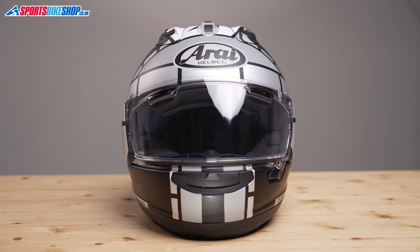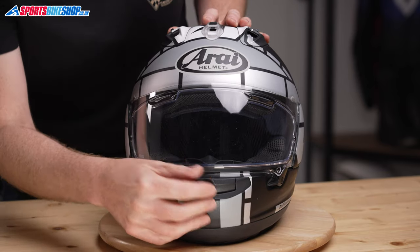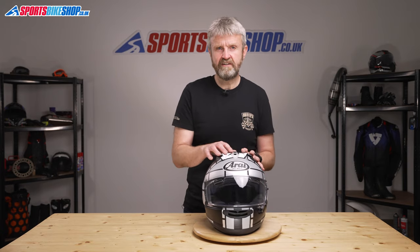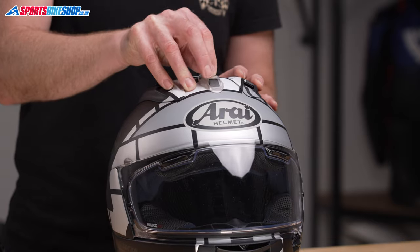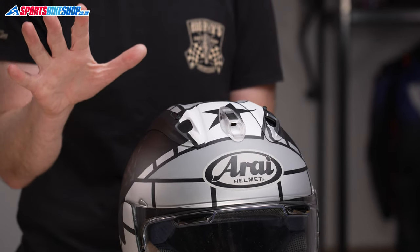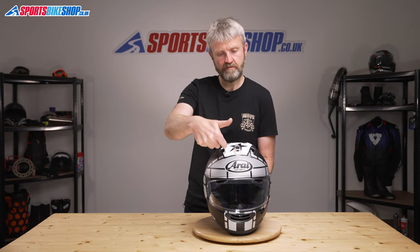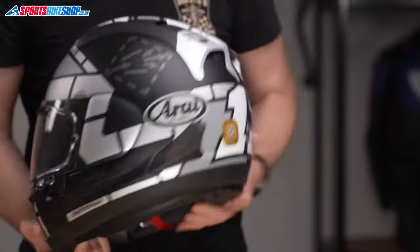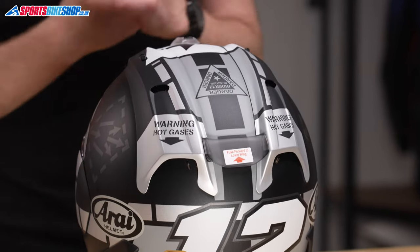Venting through the shell is one of the key aspects of the RX-7V, with a three-stage chin vent which is either fully open, fully closed, or halfway between the two. There are also a whole series of vents on top of the shell. The central top vent has a switch to reveal a hole that draws air inside the helmet. The diffuser uses scoops to pull cool air over the top of the helmet, forcing hot air to rise and leave through holes on top. Switched exhaust vents on the back allow that air to escape through the rear of the diffuser, with six holes through the shell and EPS into the helmet interior.